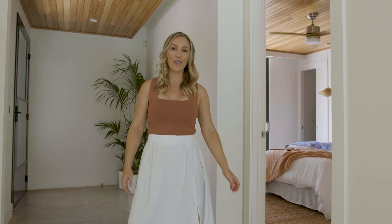We've shown you heaps of images of this home before, but hopefully this walkthrough tour will help give you a true sense of the space and floor plan, and give you some ideas for your own place.